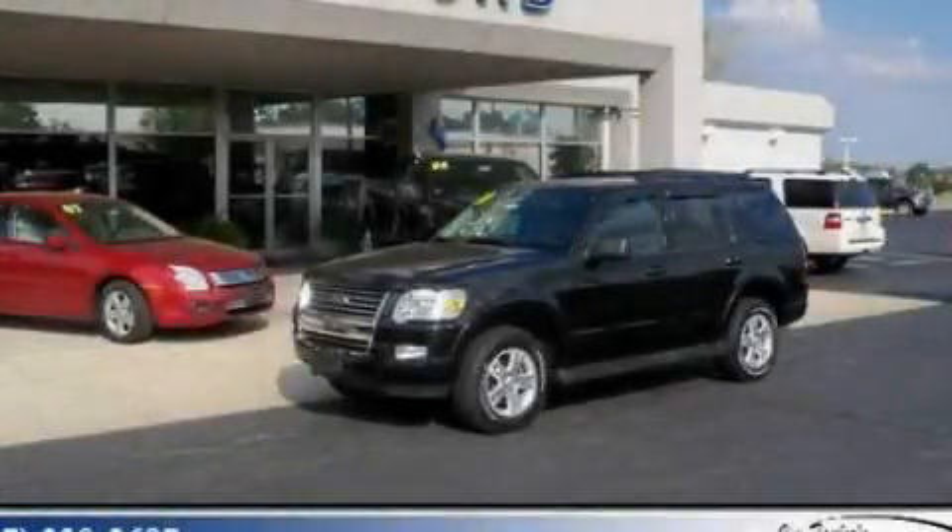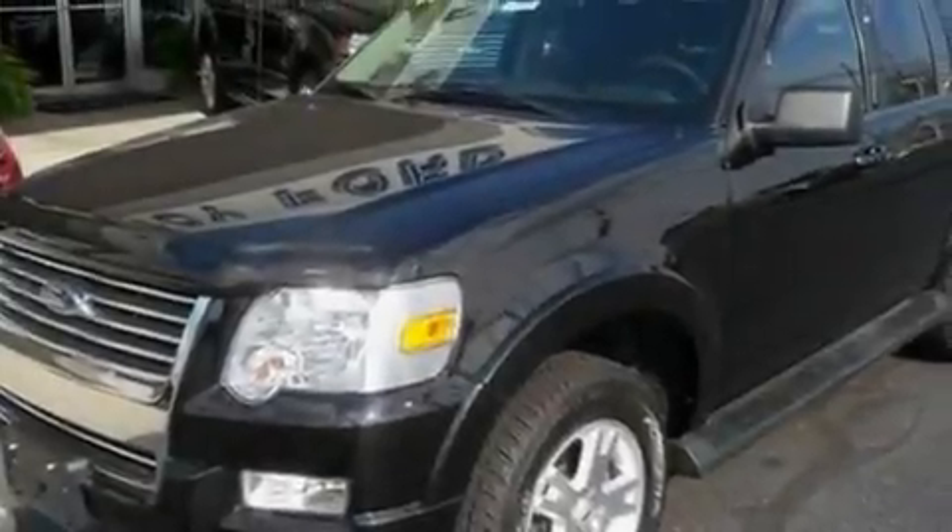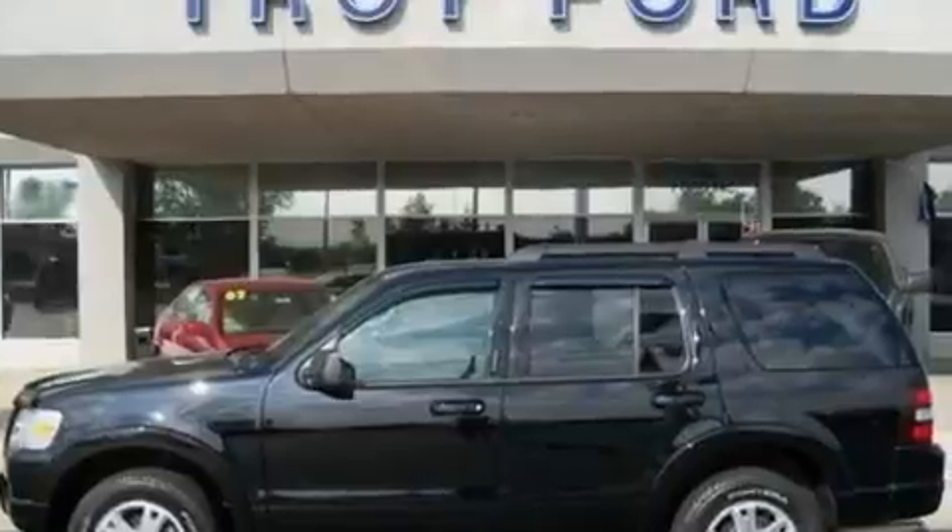This is a 2009 Ford Explorer — for when safety, size, and space are of importance. It has a 4.0-liter six-cylinder engine and a five-speed automatic transmission.